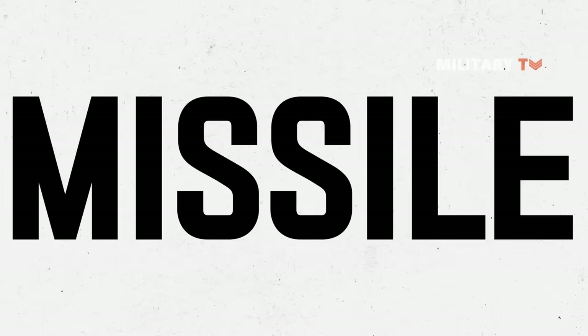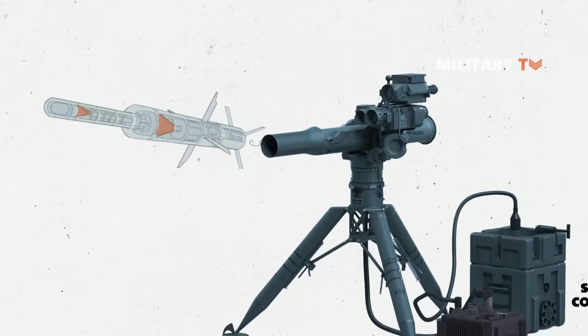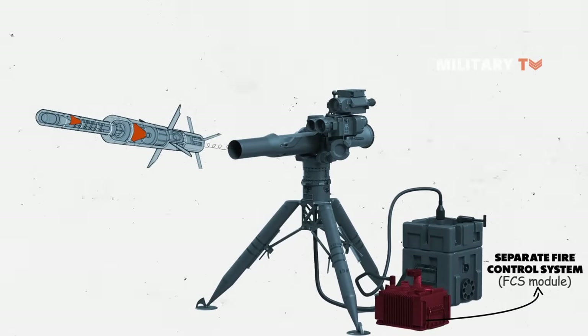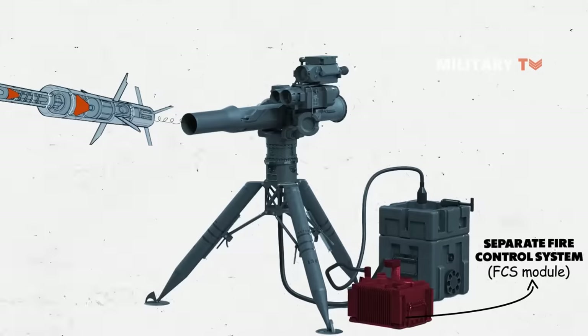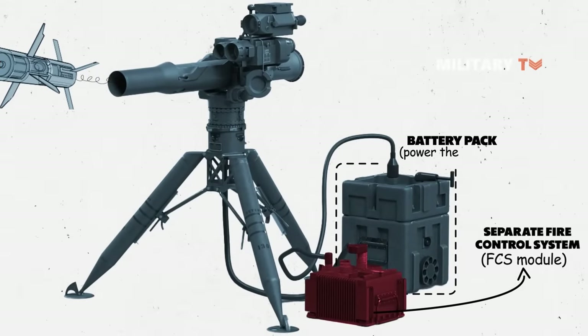So how does the TOW missile work? Besides the main assembly, there is a separate fire control system (FCS) module that does all guiding calculations for the TOW missile, as well as a battery pack to power the system.